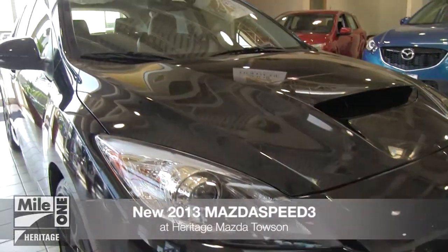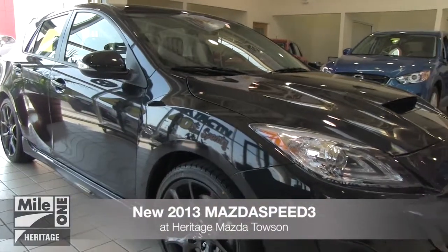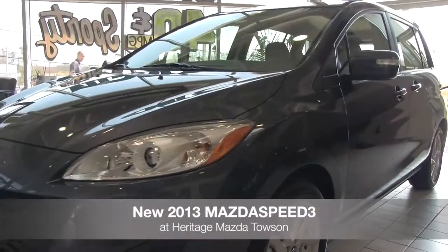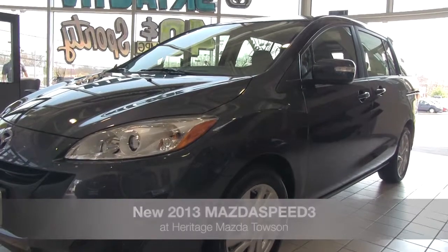The new 2013 Mazda Speed 3 has arrived at Heritage Mazda Towson. The Mazda Speed 3 is Mazda's turbocharged intercooled sport compact car that combines comfort with a drive that's pure adrenaline.